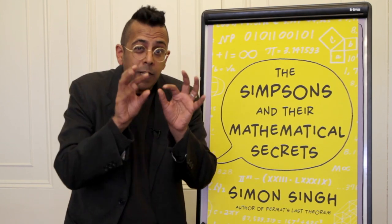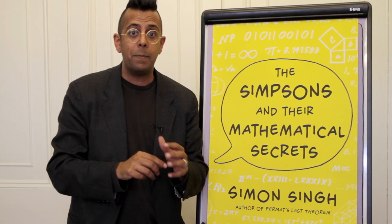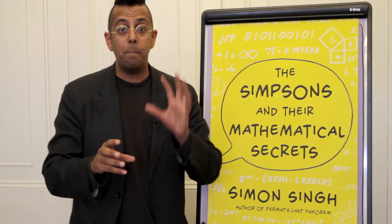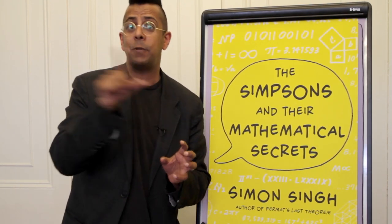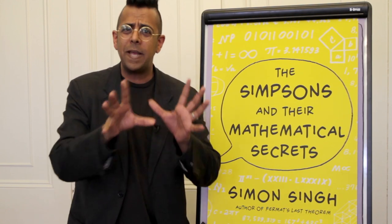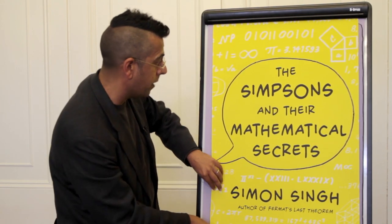They smuggle little bits of mathematics into each episode when we're not looking. Let me show you what I mean. There's an episode called Marge and Homer Turn a Couple Play. In that episode, baseball hero Buck Mitchell is having relationship problems with Tabitha Vicks, and they turn to Marge and Homer for relationship advice. At some point in that episode there's a baseball match and there's a jumbo vision screen — let me show you that jumbo vision screen. Here we go.